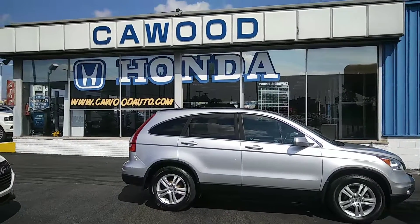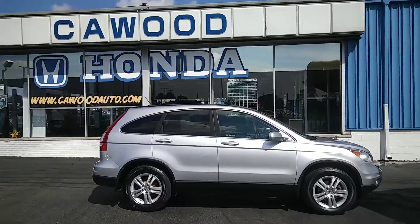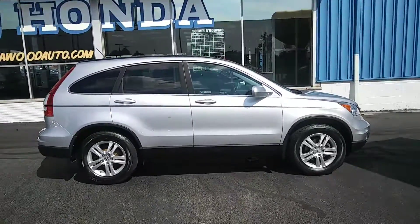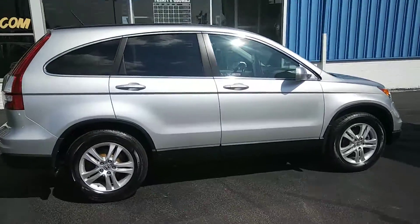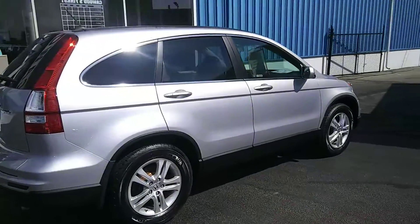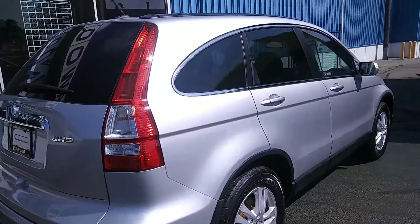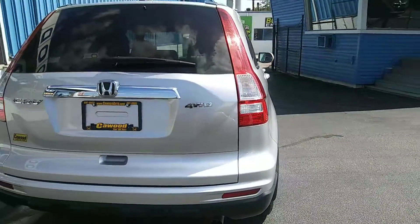Hello, we're here at KWOOD Honda today and what I would like to show you is an extremely clean 2010 Honda CR-V EX-L. The EX-L has heated leather seats on it. This car is in extremely good condition for the year. I'm not seeing any major dings, dents or scratches anywhere.